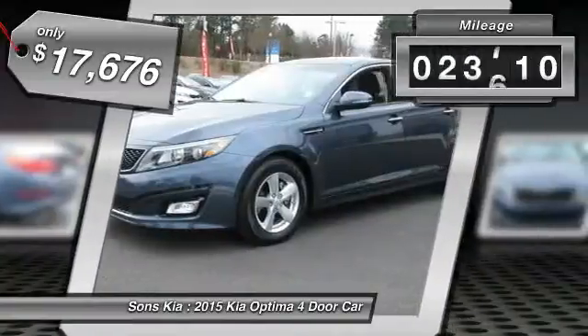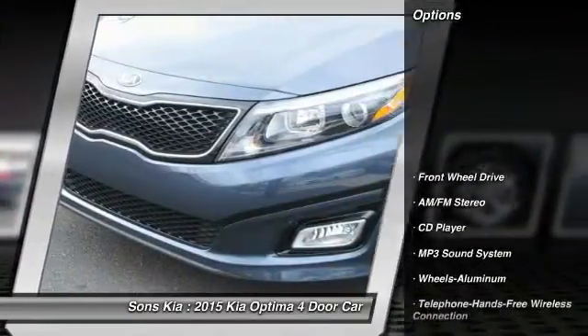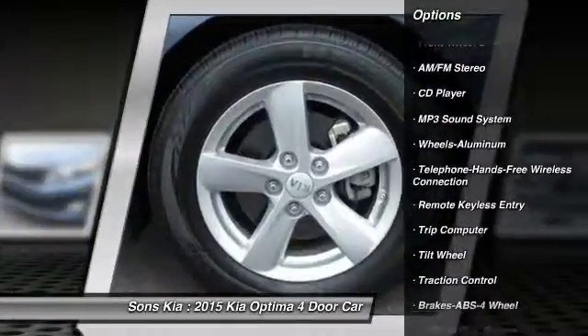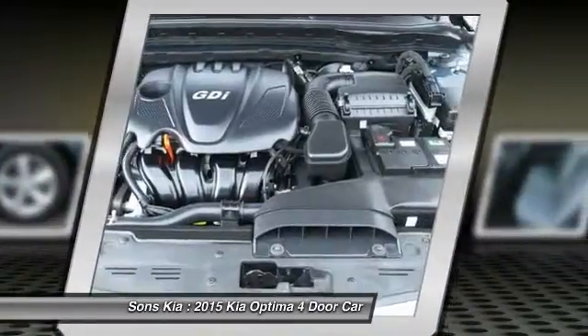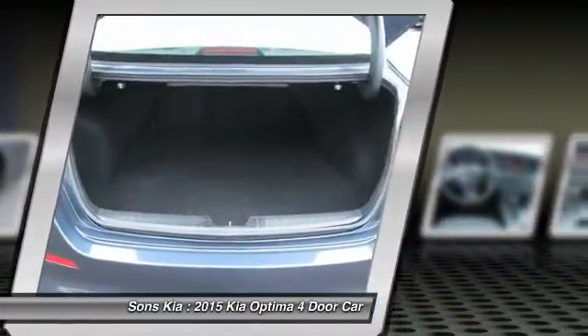This vehicle has less than 25,000 miles. Here are some of this vehicle's great options: traction control, anti-lock braking system, Bluetooth wireless data link for hands-free phone, air conditioning, front power steering, cruise control, aluminum wheels, AM-FM stereo radio, FWD, rear defrost.